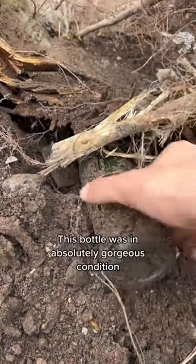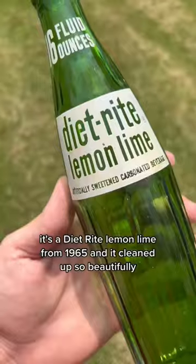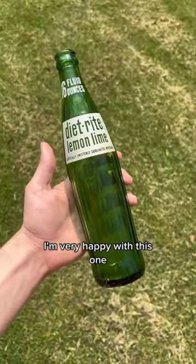This bottle was in absolutely gorgeous condition. It's a Diet Rite Lemon Lime from 1965, and it cleaned up so beautifully. I'm very happy with this one.